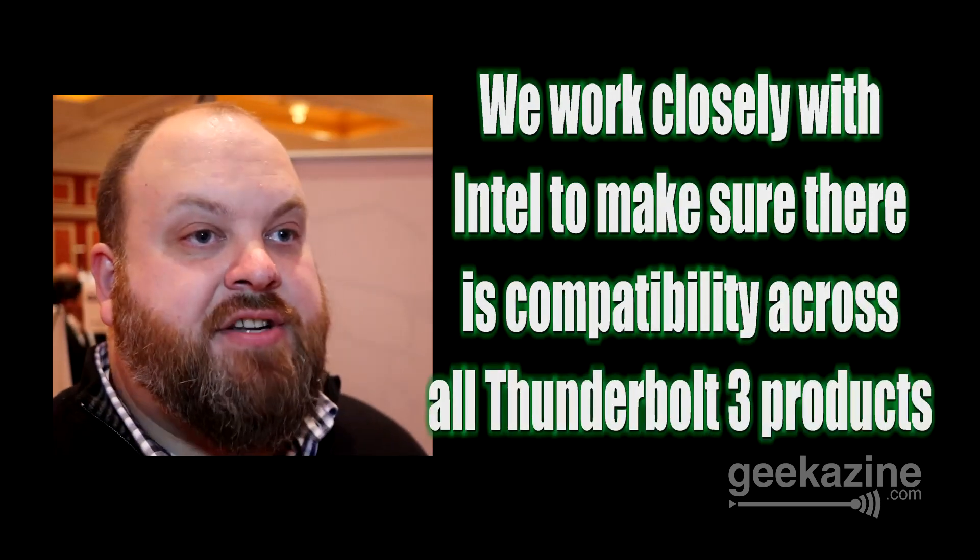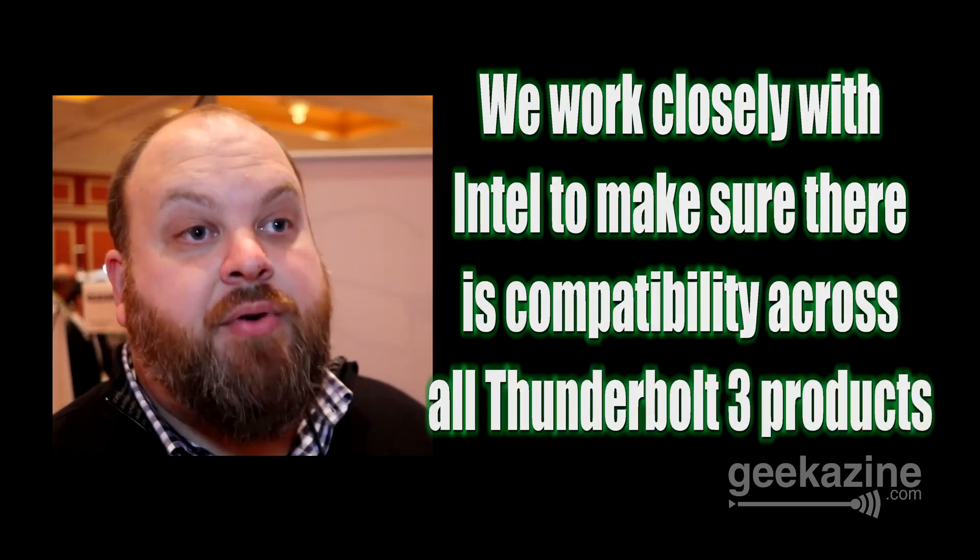This is really for those professional users. We're focusing this week mostly on the PC end of things, but I'm assuming this is also going to be able to work with Apple MacBooks. Absolutely — we work closely with Intel to make sure that there is compatibility across all Thunderbolt 3 products, whether that's a new Apple MacBook or a new PC. Most PCs coming out will incorporate Thunderbolt 3, and we've been able to work with them to ensure cross compatibility.